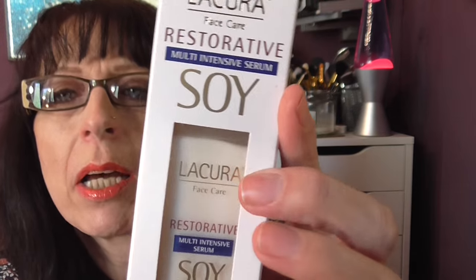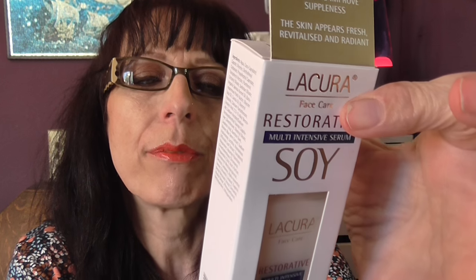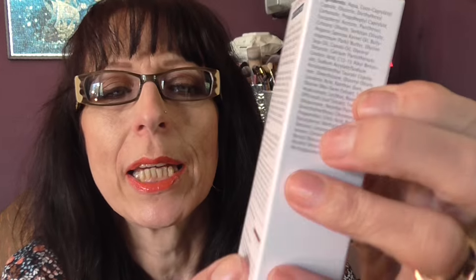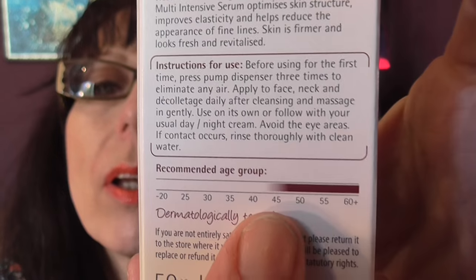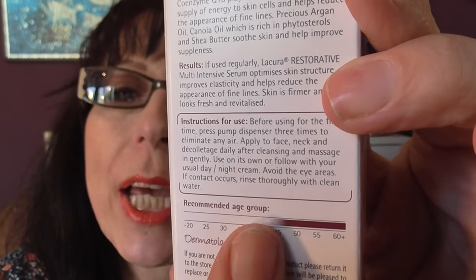While I was in Aldi I picked up another one of this Likura Restorative Multi Intensive Soy Serum for Mature Skin. It's for 45 to 60 plus — so it covers your mid-40s up to 60 plus. I want to say it was £3.99 but I'm not certain on that.